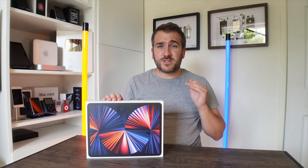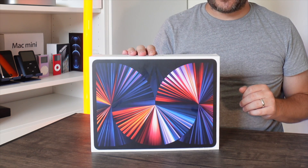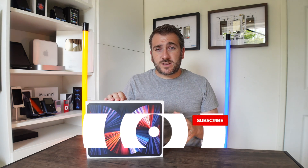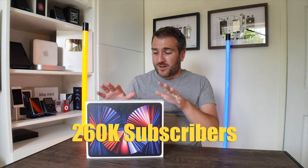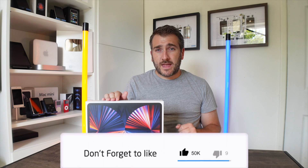Anyone around the world can enter this international giveaway. All I want to know is what Apple tech or other tech you're planning to buy in 2021 — write it in the comments below. Also make sure to subscribe and hit the notification bell, because when we get over 260,000 subscribers I'll be revealing the winner of this iPad Pro. If you're enjoying this video, please hit the like button.